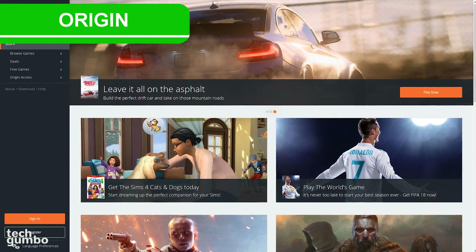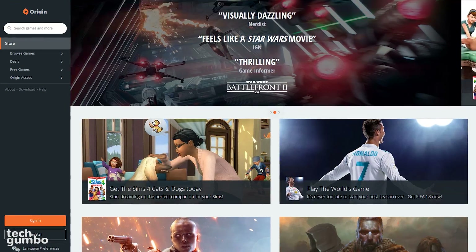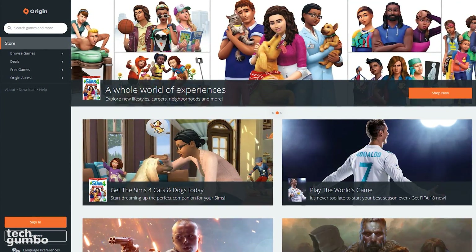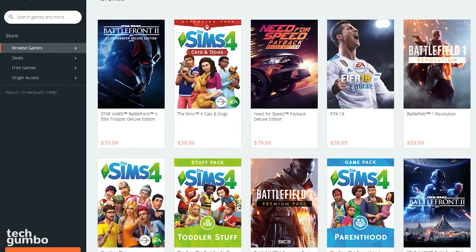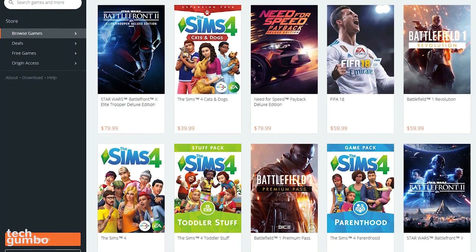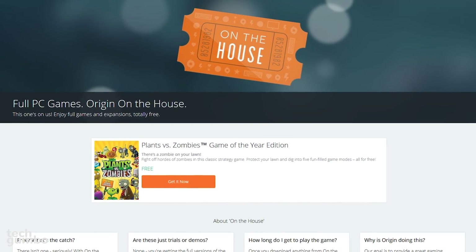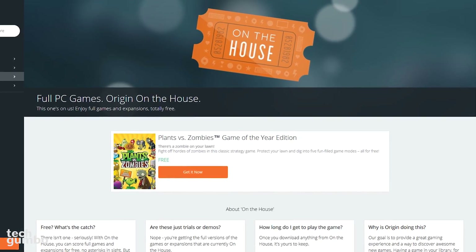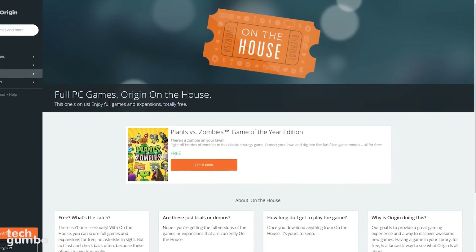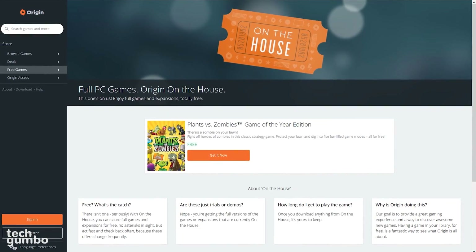Origin is another service similar to Steam with a downloadable client. This site is owned by Electronic Arts, another company known for lackluster customer service. If you're looking specifically for EA titles, you'll find them all right here. If you don't plan to use this service to buy games, it is worth checking back every month or so to see their featured free games. Right now you can get Plants vs. Zombies Game of the Year Edition for free. Once you've downloaded it, it's yours to keep.